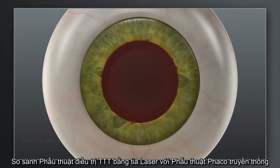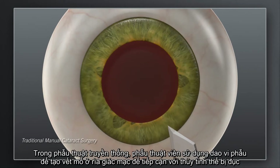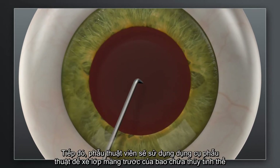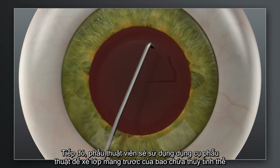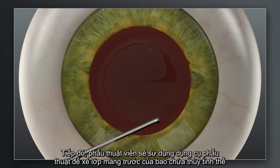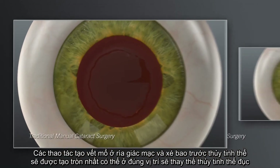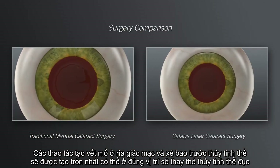How does laser cataract surgery with Catalyst compare to traditional manual surgery? In traditional cataract surgery, your surgeon uses handheld blades to create incisions in the cornea for accessing the cataract. Your surgeon will then use a surgical instrument to manually create an opening in the lens capsule. The goal is to make the corneal incisions precise and the opening as circular as possible, in the right location and size to fit the replacement lens.